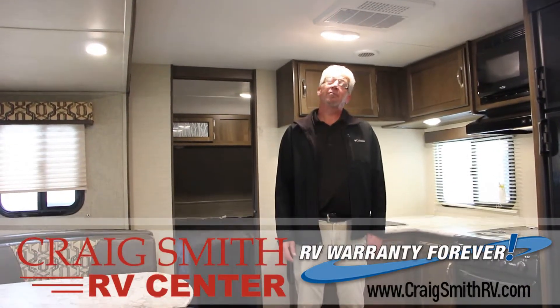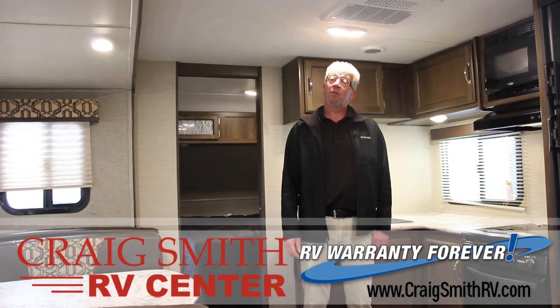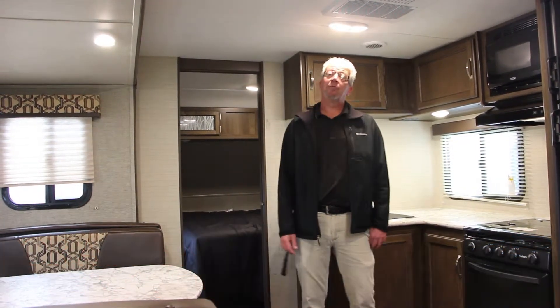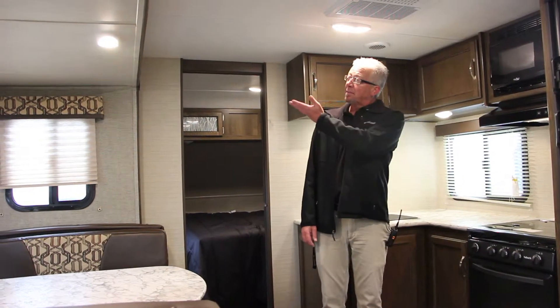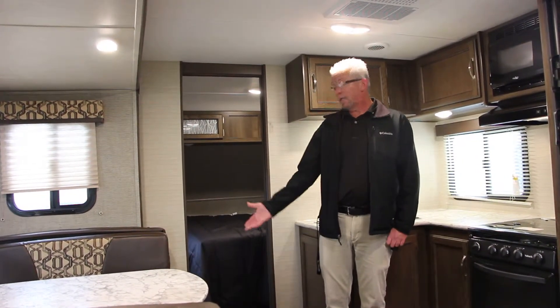So now you've seen this Bullitt ultralight — feel free to come see us at Craig Smith RV Center in Ohio, home of Warranty Forever. Or visit us 24/7 on the web at craigsmithrv.com. If there are other floor plans or Bullitts you'd like to see, simply click on the videos here. We'd also like you to subscribe to our YouTube channel by clicking on the link below.